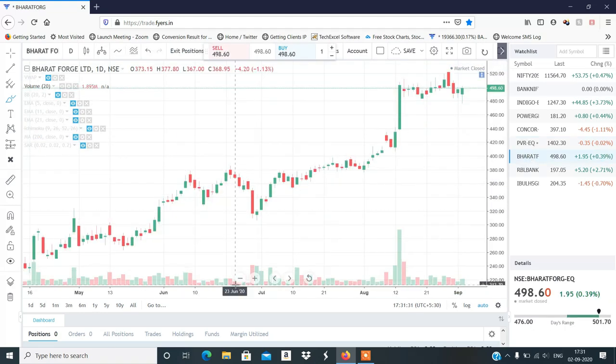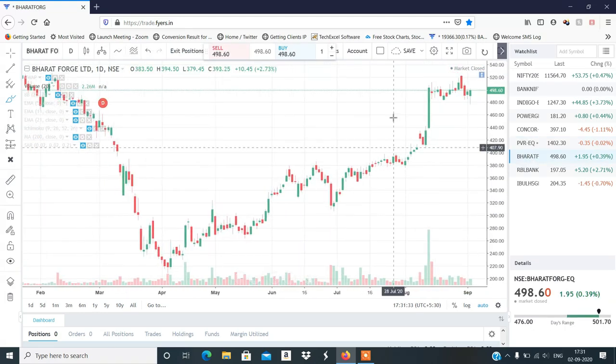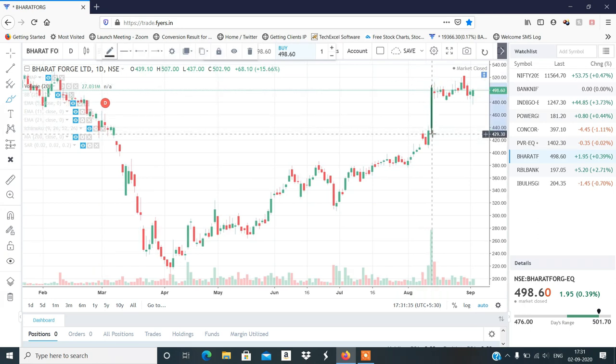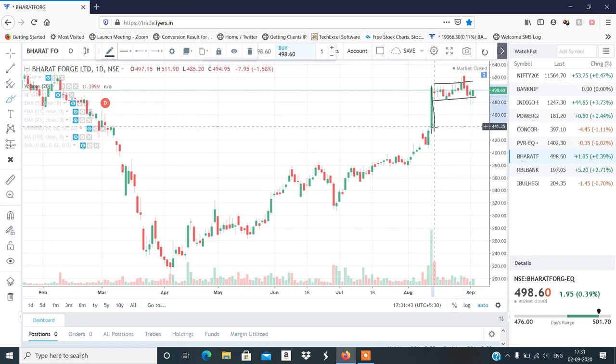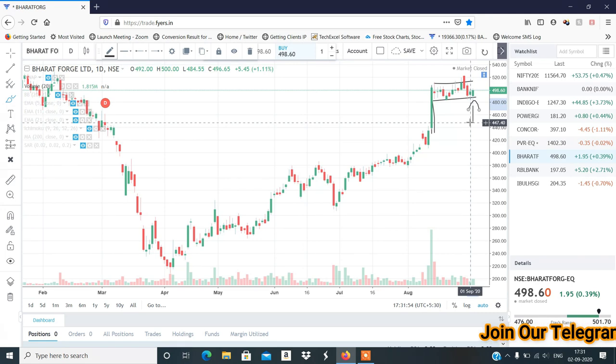Next stock होगा Bharat Forge — इसका setup भी बहुत strong लग रहा है। यह pole है और यह flag है — clean and clear flag pattern इसने बनाया है, आप देख सकते हो। यहाँ पर इसने breakout candle भी बनाया है, तो इसमें uptrend continue हो सकता है। Bharat Forge भी काफी अच्छा candidate रहेगा buying के लिए।